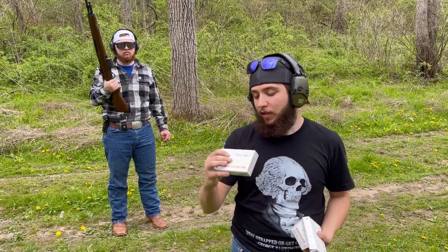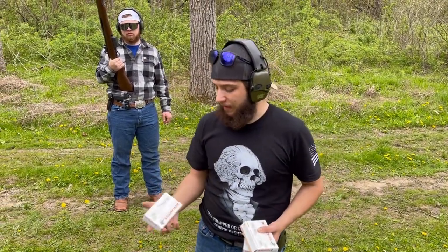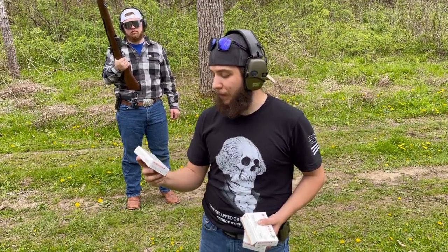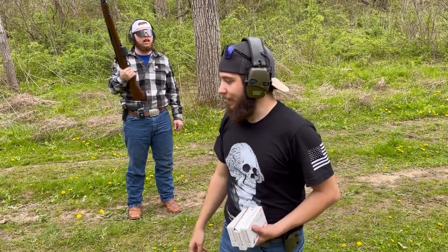Let's see — 149 grain, basically 2,800 feet per second. Yeah, FMJs. I really couldn't even believe it. As soon as I seen it, I said I'll take those.